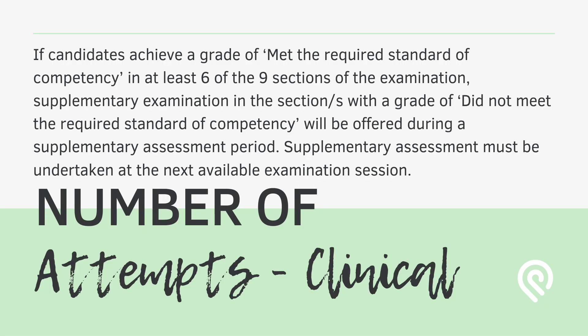Now let's talk about the number of attempts in the case of the clinical examination. There are nine sections, and if the candidate has met the required standard of competency in at least six of those sections, supplementary examinations can be arranged for the sections graded as 'did not meet the required standard of competency.' This supplementary assessment is offered during the supplementary assessment period and must be undertaken at the next available examination session.